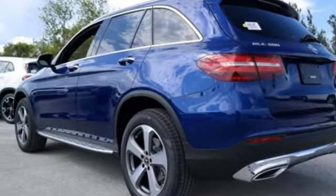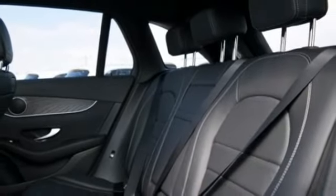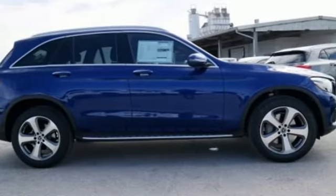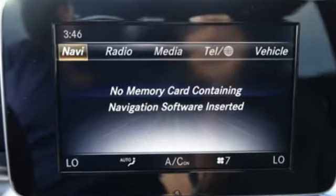And trailer stability assist. The strong and comfortable cabin includes the convenience of Homelink, dual-zone climate control, and Bluetooth. Media interface, touchpad controller, power liftgate, and smart key add even more convenience.